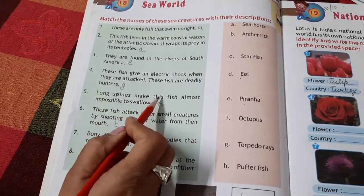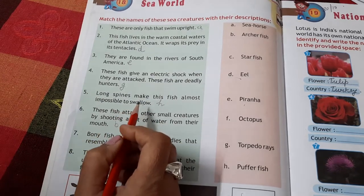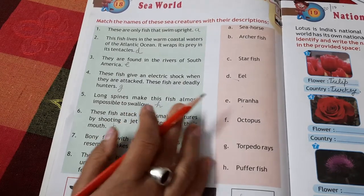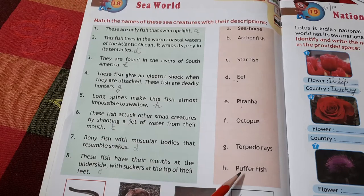Long spines make this fish almost impossible to swallow, making it very difficult to catch. This is the Puffer Fish.